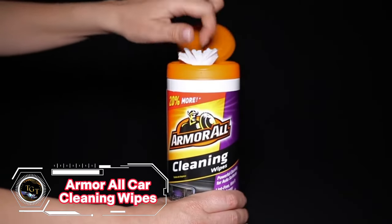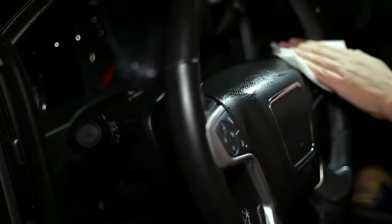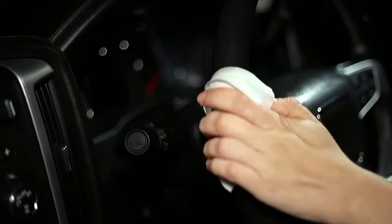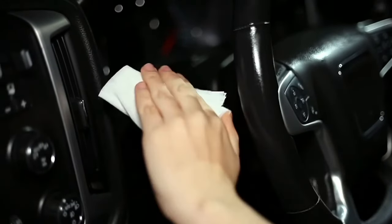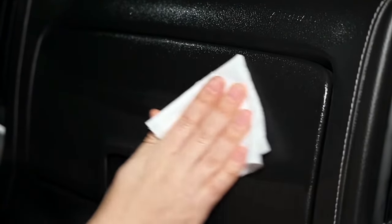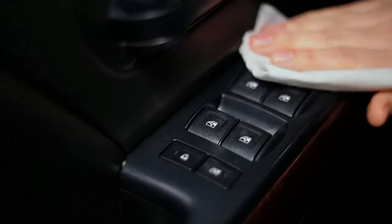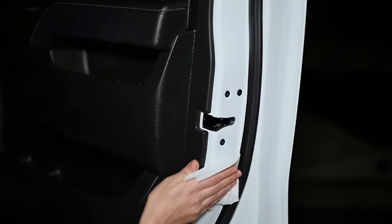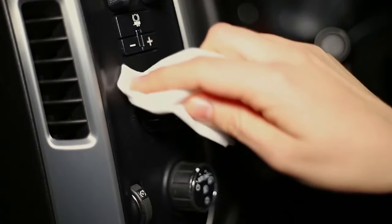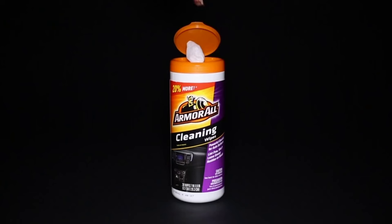If you want to keep your car interior clean and shiny, Armour All Car Cleaning Wipes are a great choice. They are easy to use — just wipe down the dashboard, doors, seats, and cup holders. They effectively remove dust, dirt, and stains from various surfaces, including leather and synthetic materials. They also leave a pleasant scent and a protective layer that prevents fading and cracking. You can get a pack of 25 wipes for only $7.55, which is great value for money.